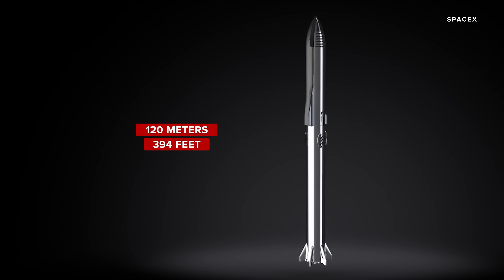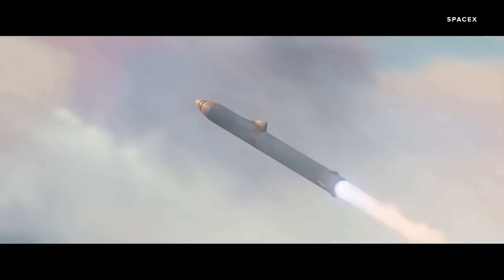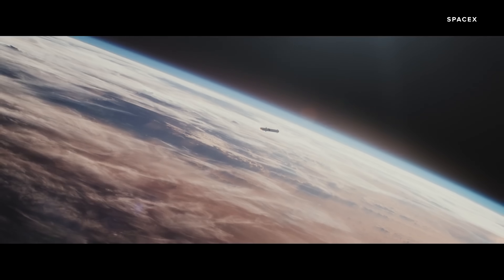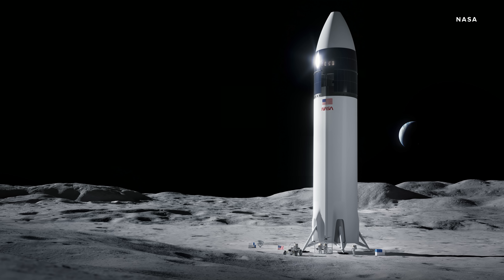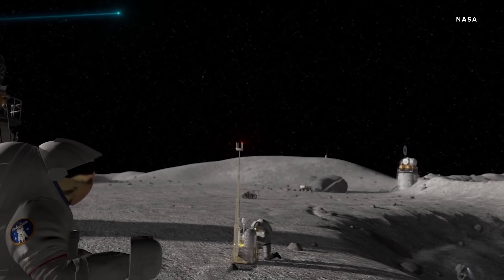The whole Starship system stands at 120 meters, or 394 feet. It can carry 4,600 tons of propellant — in this case liquid oxygen and methane — most of which goes in the Super Heavy booster. SpaceX says the Starship will be the most powerful launch vehicle ever developed, capable of taking humans to the Moon, Mars, and beyond. In fact, NASA has already chosen the Starship as the rocket that will take the next astronauts to the Moon with the Artemis program.